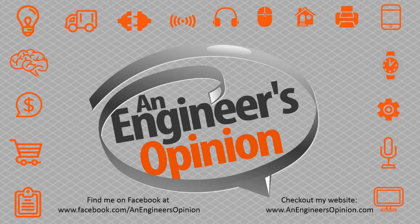Need more An Engineer's Opinion? Find me on Facebook at An Engineer's Opinion. Thanks — be sure to like, follow, share, or do whatever you feel like with this video.